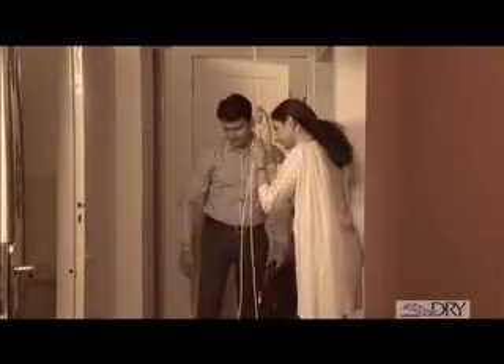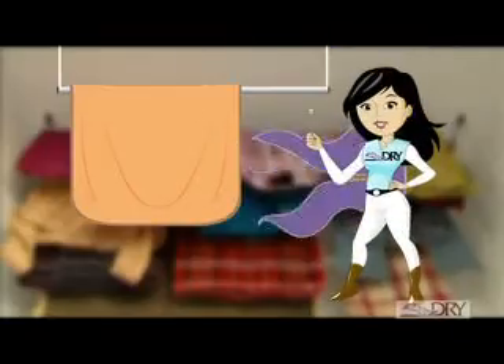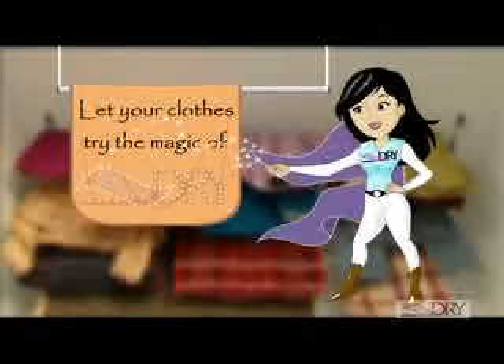All of this is now going to change with the very versatile Easy Dry. Now let your clothes dry the magic of Easy Dry.